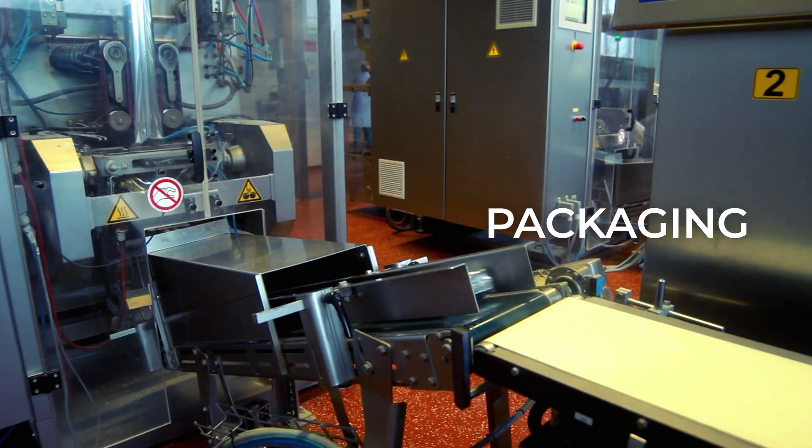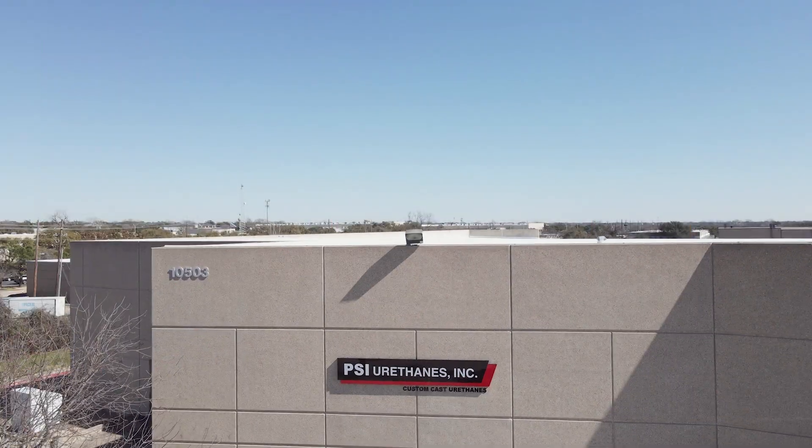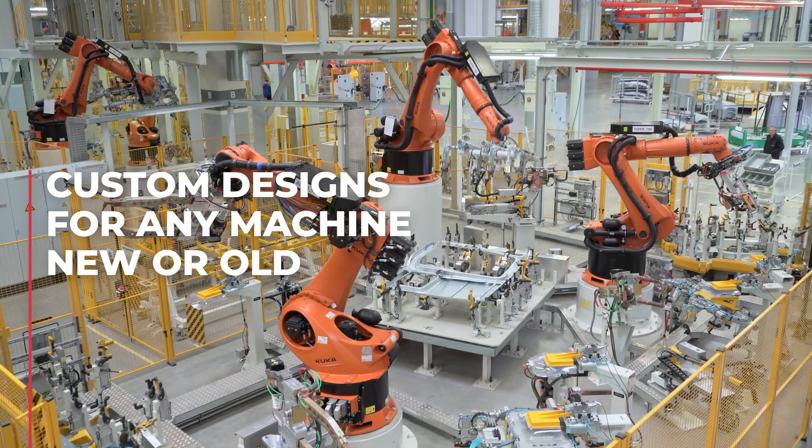Polyurethane rollers are very popular in a wide variety of industries. We see them used in the packaging industry, the marine industry, the sheet metal industry, woodworking industry, clean room fabs, and the food processing industry. Because we are custom cast, we are able to produce rollers for very old machinery, but also for brand new designs in the robotics industry.